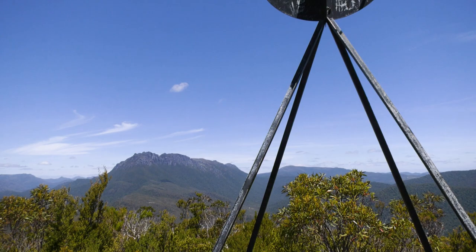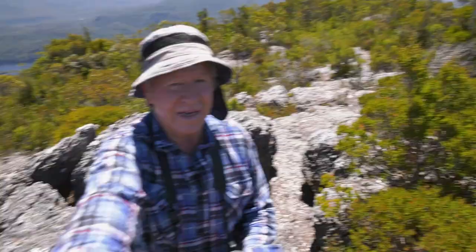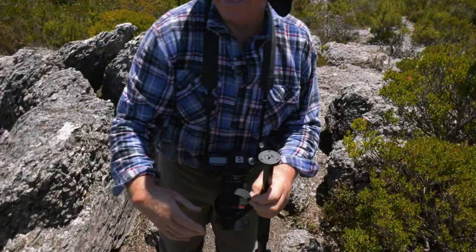We did it — they said it couldn't be done, and we done it. We made it to the top. It's been quite a while since I've done a proper mountain climb, so it feels like a bit of an achievement, actually.